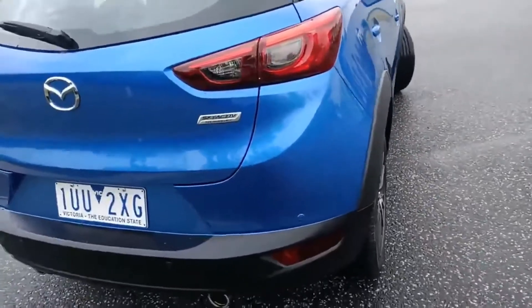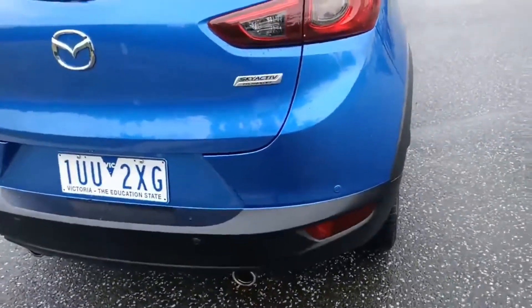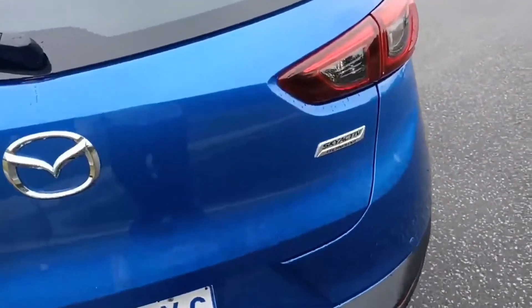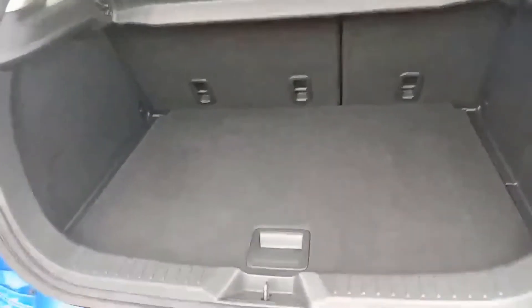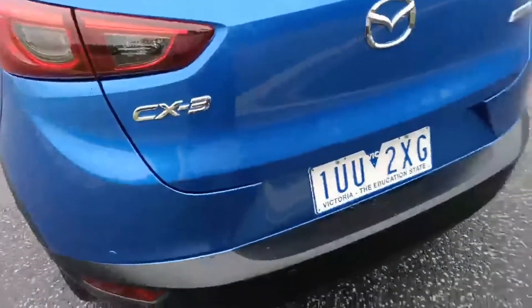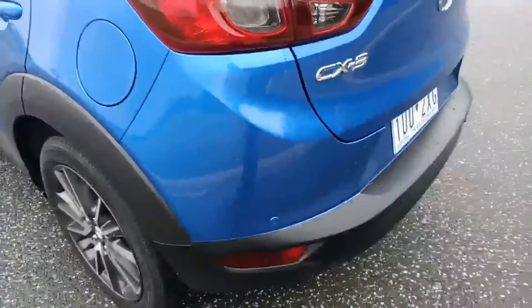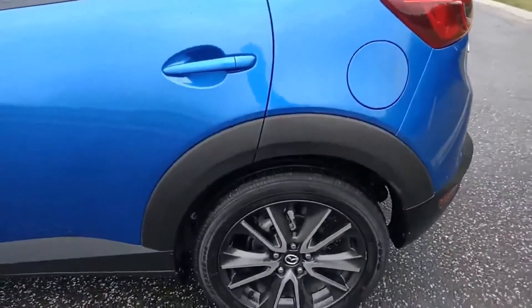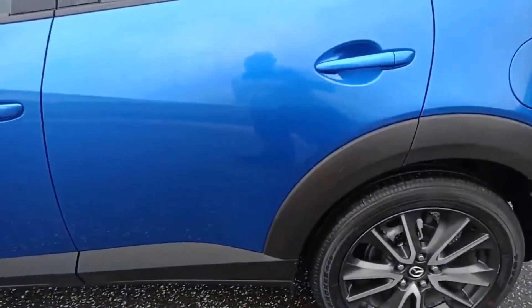Coming across to the back, you get the reverse sensors, reverse camera, and SkyActiv badging. Into the boot, you do have a false parcel shelf in here that you can take out to give you more room. Coming around to the passenger side, everything is still like new — I don't think there's a single mark on this car.